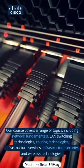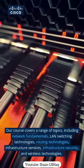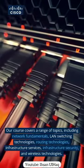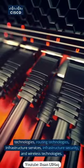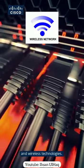Our course covers a range of topics, including network fundamentals, LAN switching technologies, routing technologies, infrastructure services, infrastructure security, and wireless technologies.